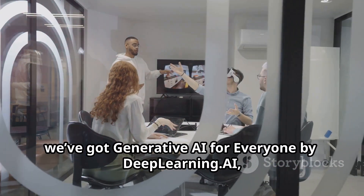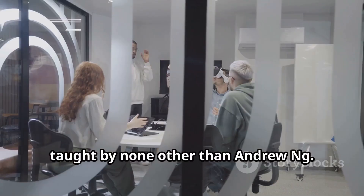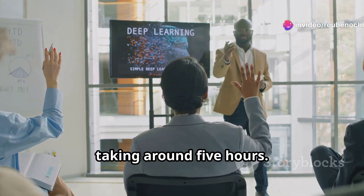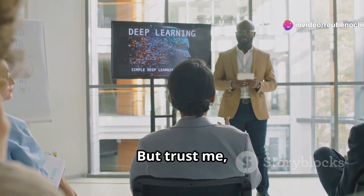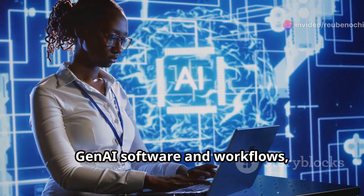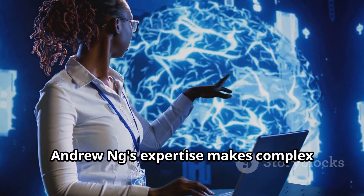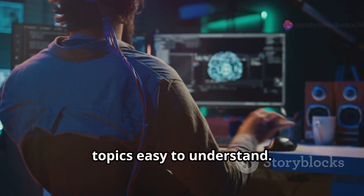Coming in third, we've got Generative AI for Everyone by DeepLearning.AI, taught by none other than Andrew Ng. This one's a bit more in-depth, taking around 5 hours. But trust me, it's worth every minute. You'll learn about AI project life cycles, Gen AI software and workflows, and responsible use of this technology. Andrew Ng's expertise makes complex topics easy to understand.